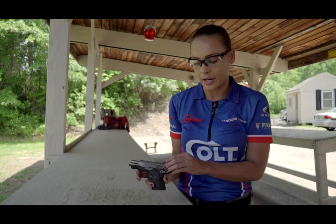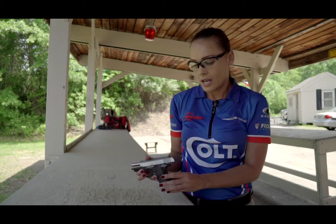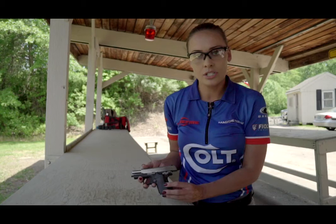Something else that's very unique about this is that it has ambidextrous safeties — a great option for people who are left or right handed. I'm going to shoot it for you later so you can see that it handles very well. It's got a lot of the same features as our original 1911 design, just in a smaller size. And because it's a Colt, it has all of the accuracy and the reliability that you absolutely need when you are carrying a personal protection gun.